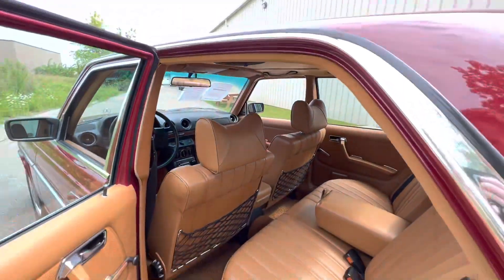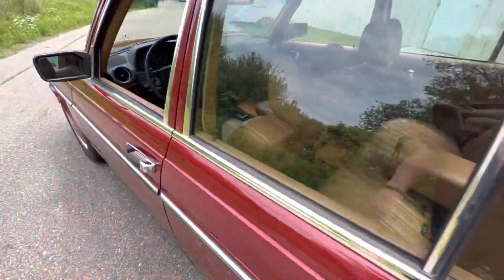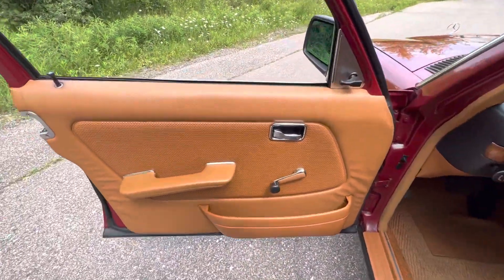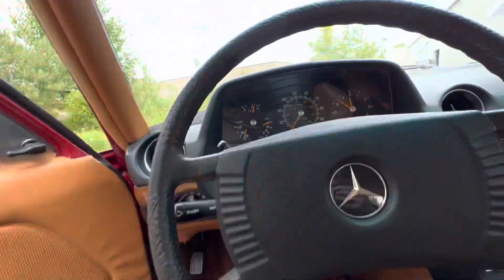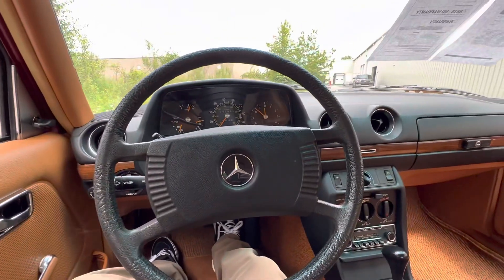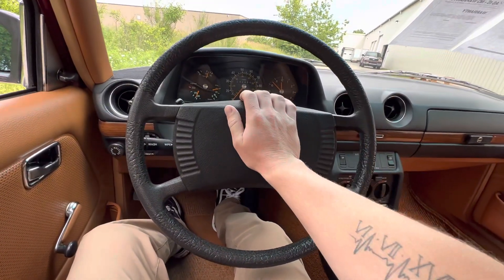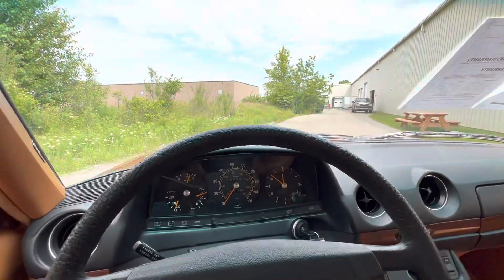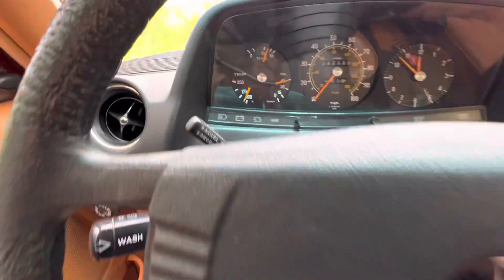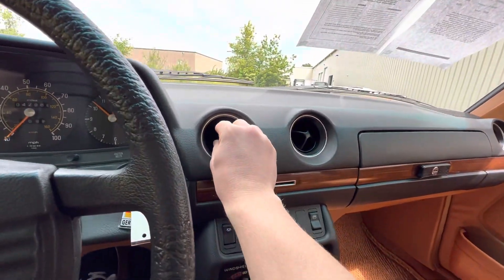Headliner is in really nice condition as well. Full crank windows. You got an ashtray at every corner so everyone can smoke, if that's what you're into. Only 42,986 miles on this amazing example — this thing has a lot of life left in it. You get the classic massive Mercedes steering wheel. Horn does work. Wipers are good. Got your lights down there and cruise control as well.